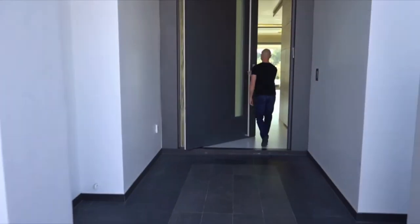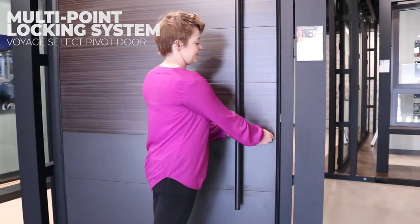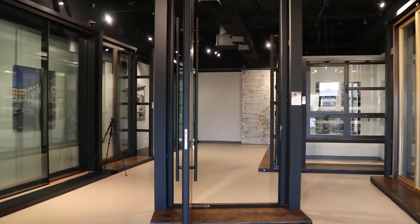Panda Doors offer a multi-point locking system to secure your door against forced entry. These locks can be automated with motorized locking capability, a great addition to your smart home.